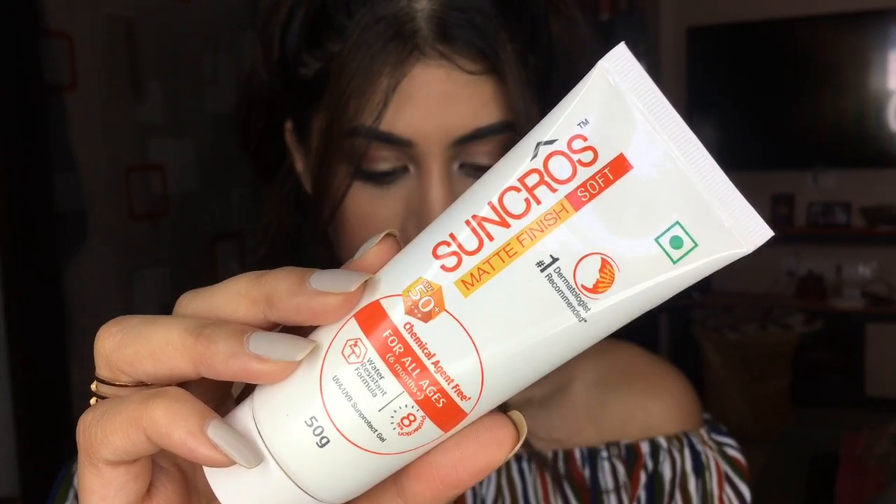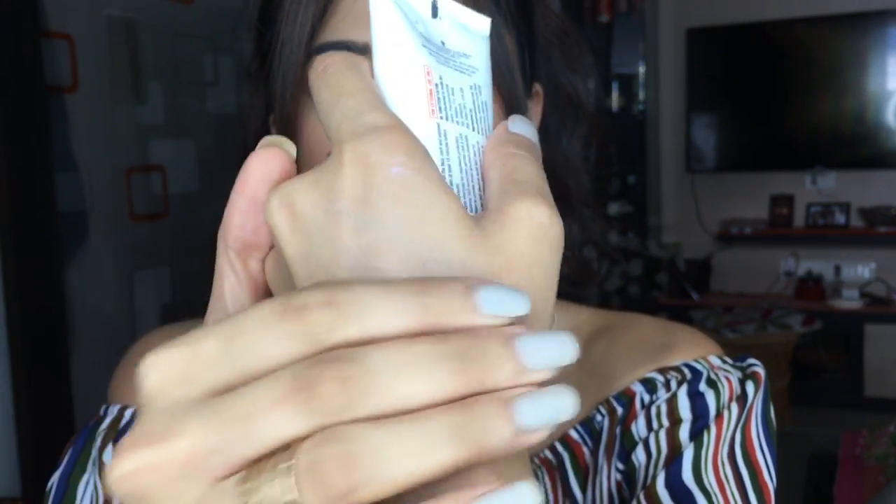I've just used it once so far — it doesn't leave that film on your face that some sunscreens do. It has a very nice moisturizing, hydrating feeling with a mattifying finish — very soft, not that sticky or oily sensation you get with other sunscreens. I wear this, then my moisturizer, then wait 15–20 minutes before stepping out. I'm definitely going to incorporate sunscreen into my skincare routine.